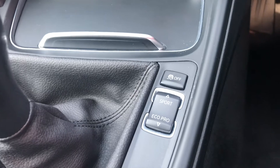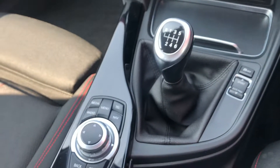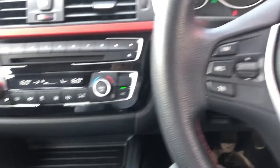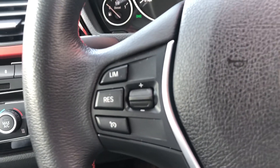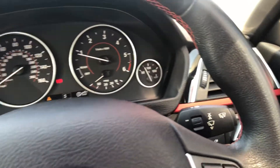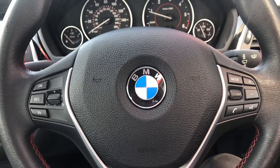Customisable engine modes including Sport and Eco Pro to get some extra miles per gallon. Cruise control with speed limiter built in, auto lights, auto wipers — terrific value. And we are available seven days a week to help, so get in touch with us now.